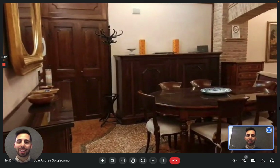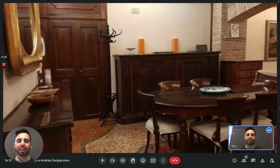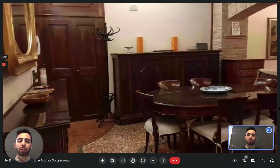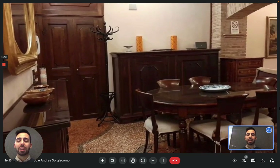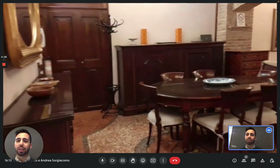Hi everybody, my name is Andrea from Spotter Home and we're in Bologna here with the landlady to show you this nice apartment. This apartment is on the first floor and we're very close to the center of Bologna — close to the Seven Churches actually. So let's begin the tour. This is the living area where the entrance is.